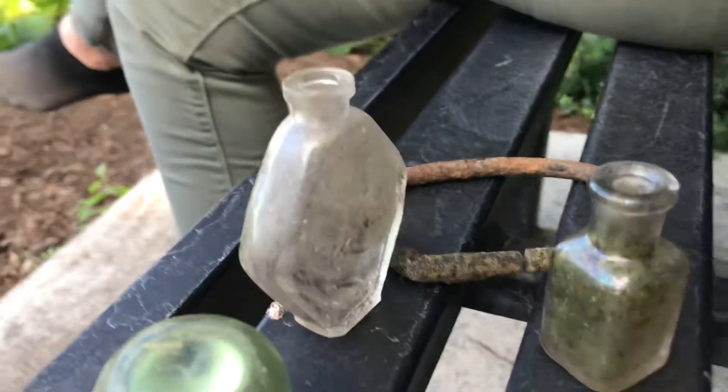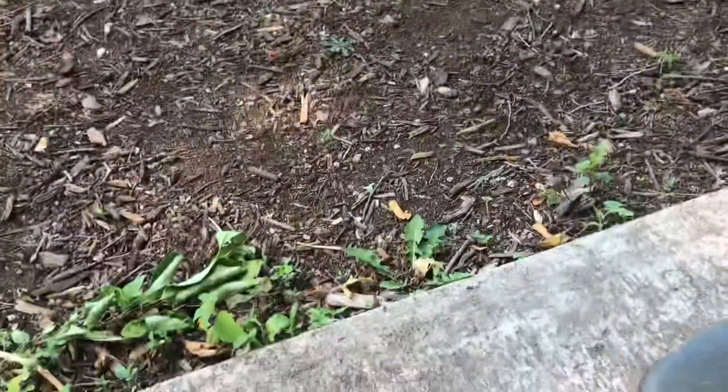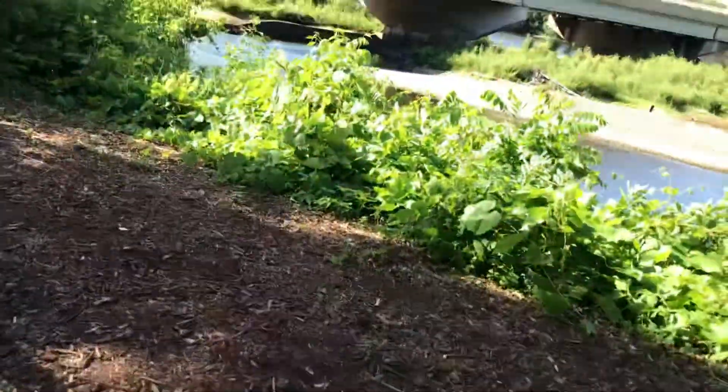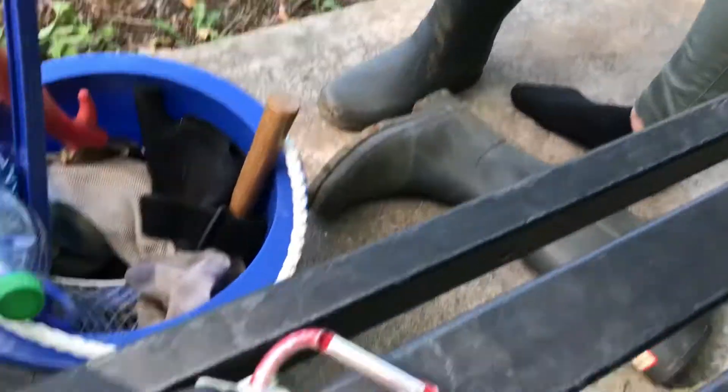Look at that. I think maybe holy water was in there, or some perfume, or I don't know, but look at how cool that is. I found rocks that I think are cool and they're probably not native, but I like them, so I kept them.